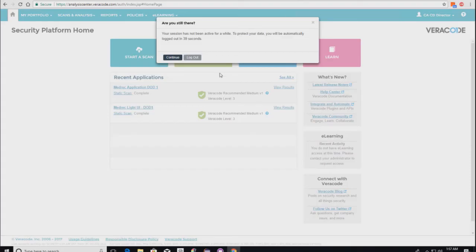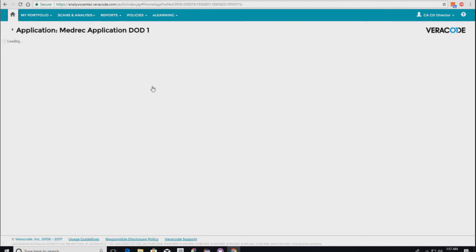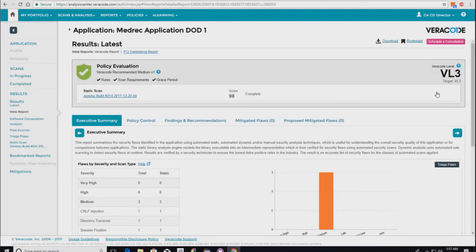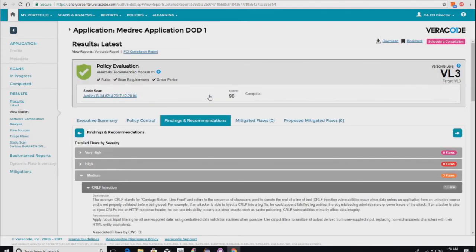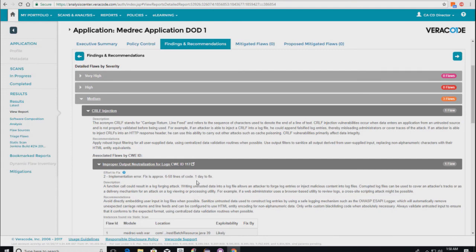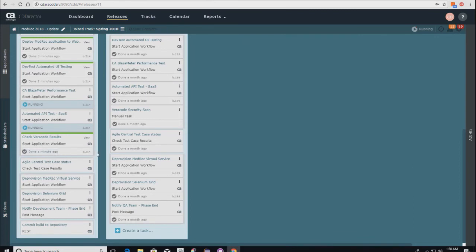In Veracode, we submitted the code from Jenkins directly to Veracode to be scanned. Drilling in, there's build 214 — it's finished and it passed. Viewing the report, we passed our evaluation. Under policy control, even though there were some issues, we set a value requiring at least a score of 70 — we got 98, so we passed. Within Veracode you can review the report to see what flaws were identified, details on the flaw, which file it was found in, and an estimated time to resolve it. Back in CD Director, Veracode is now completed.